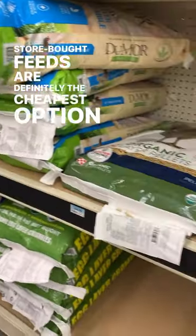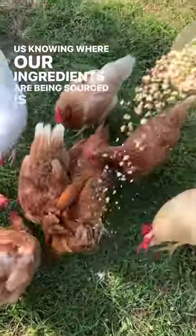Store-bought feeds are definitely the cheapest option, but to us, knowing where our ingredients are being sourced is priceless.